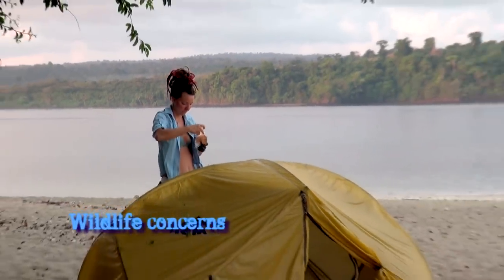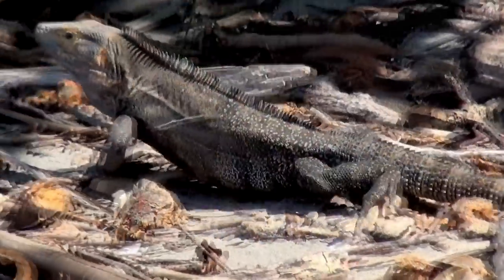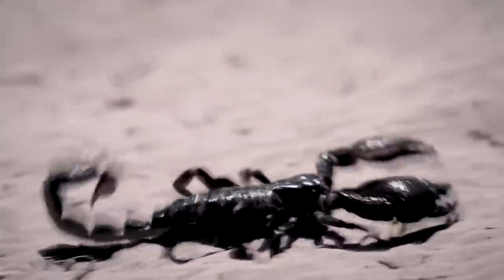Understand basic treatment of bites and stings, and when you set up camp clear leaves and debris from around your tent in order to reduce accidental encounters with snakes, scorpions, and spiders.